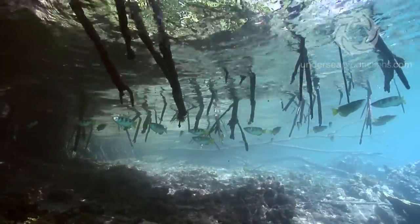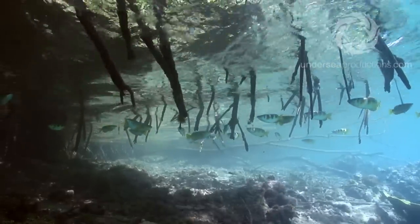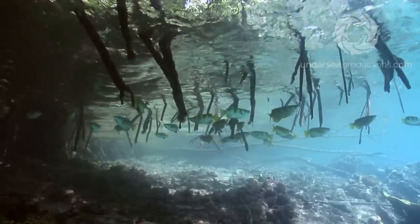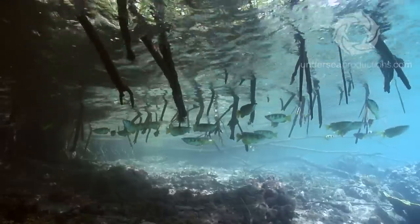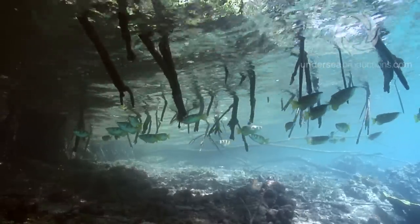Mangroves are fascinating places that don't get much attention or protection, mostly because they are hot and muddy and infested with mosquitoes and the occasional crocodile. This is in the Solomon Islands where the mozzies carry malaria and there has never been a reported crocodile attack on a diver — maybe they just don't get reported, I don't know. But the water is unusually clear so it's well worth exploring.